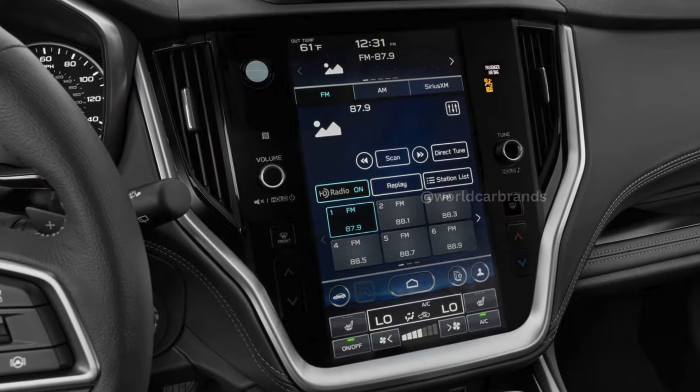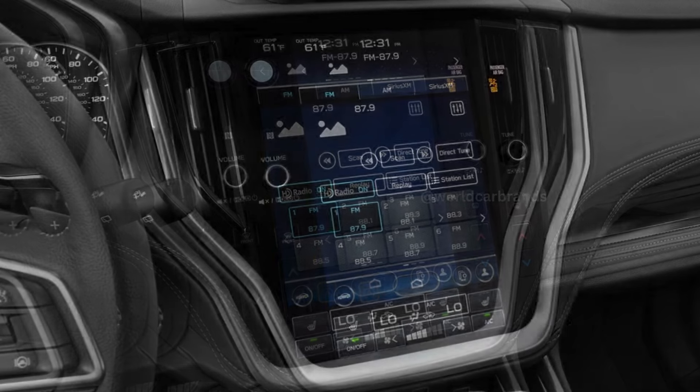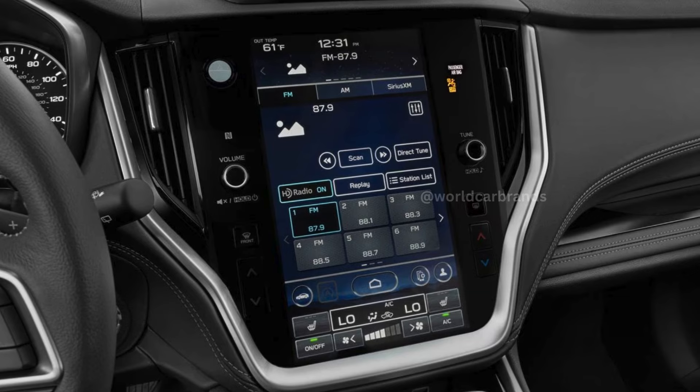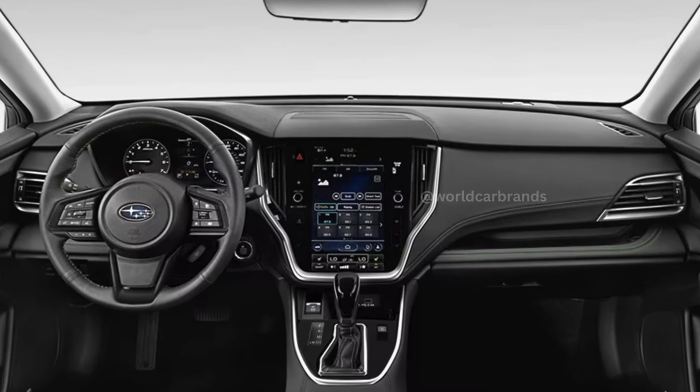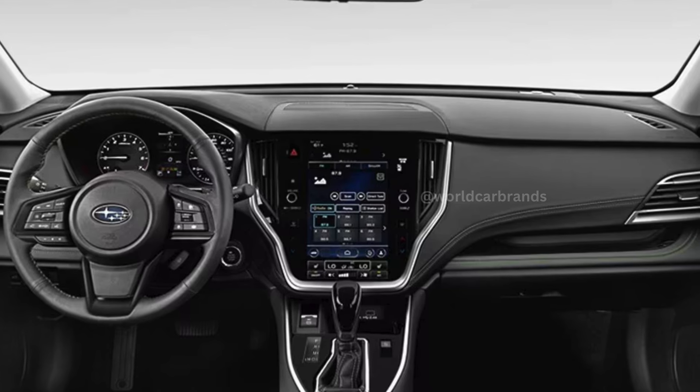Plug in your smartphone or connect wirelessly to see the difference between Apple CarPlay and Android Auto. While Apple CarPlay makes full use of the display, Android Auto only uses the top half, leaving the bottom half unused. Additionally, Subaru's built-in voice command system often fails to understand basic commands.